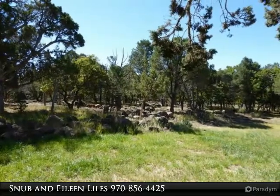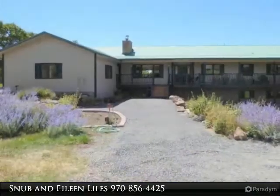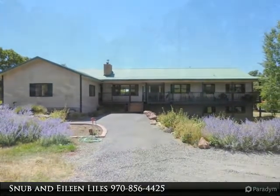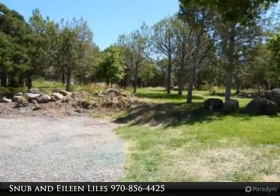Before you even enter the front door, take a moment to enjoy the amazing view of the Grand Mesa from the front porch. This spacious custom home is open and inviting from the first step inside the entryway.